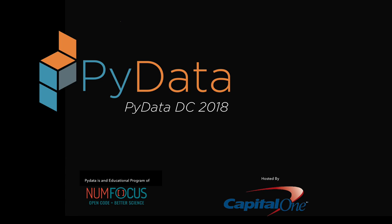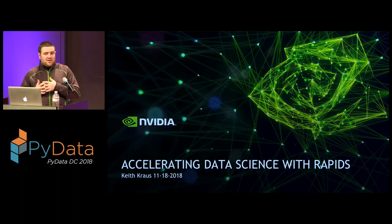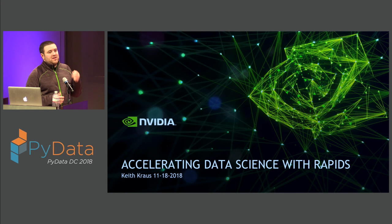Thank you for the introduction. I'm Keith Krause, a manager in the AI infrastructure department at NVIDIA, specifically on the team that works on RAPIDS. At a very high level, RAPIDS is an open source collection of libraries designed to accelerate data science by running the entire data science pipeline using GPUs.